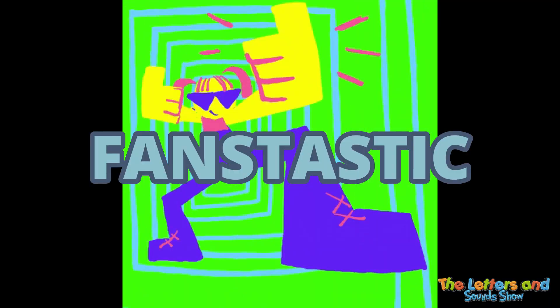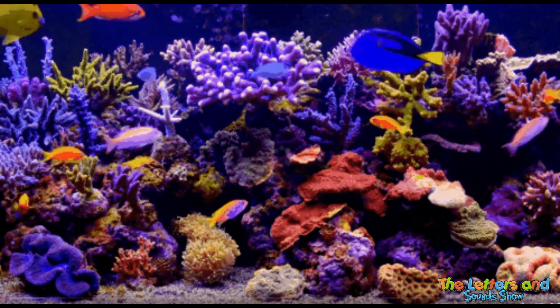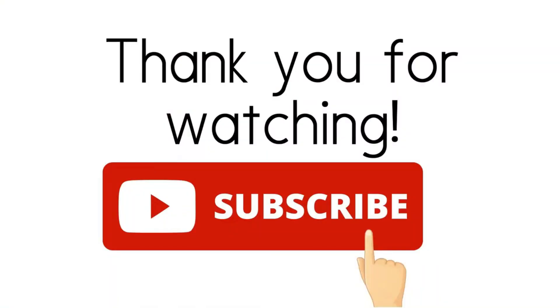You all did a fantastic job. By the way, this is how we would write the sentence. Until next time, keep exploring and discovering the beauty of words. Thank you for watching. For more videos like this, please click the subscribe button.